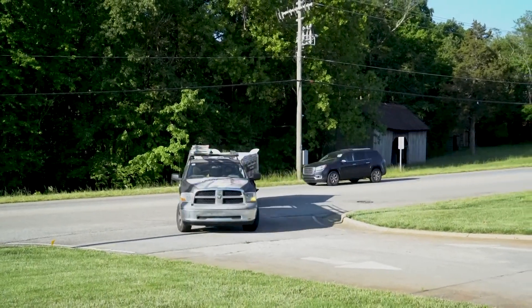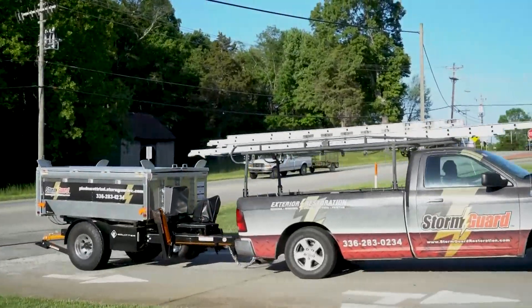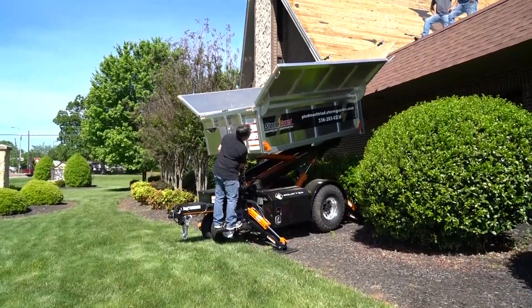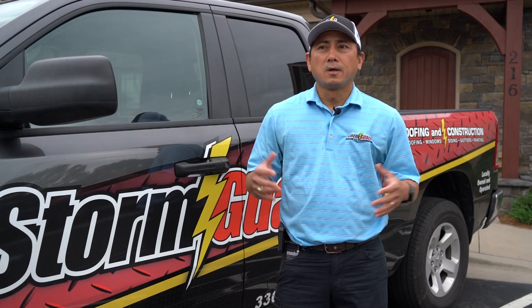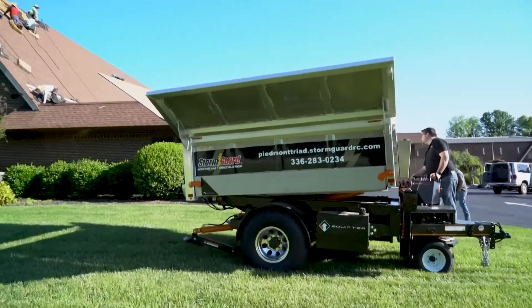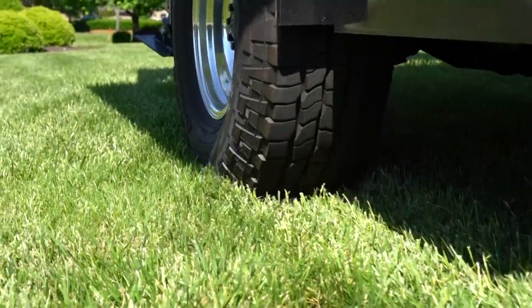The RB 4000 is a key piece of our production process, for sure. It offers us an opportunity to really manage and control the tear-off process, which is the most violent and challenging part of any re-roof project. And so we can protect the homeowner's property and really minimize the amount of damage that can happen on a typical job site.